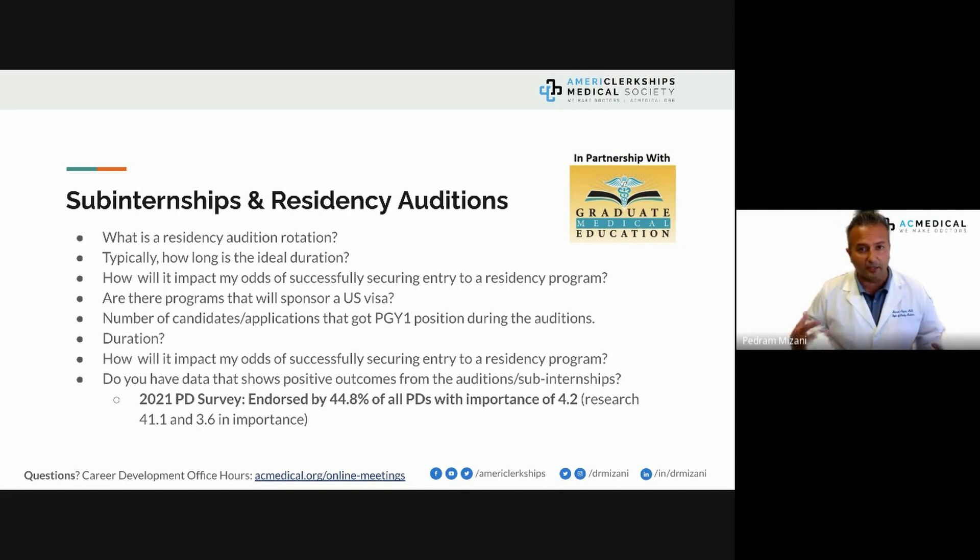At our webinar with a resident selection committee panel — featuring a family medicine program director, a transitional year program director, and an anesthesiology resident selection committee member — they all said they want to see you in rotations with them. If they know you're applying to them, they'll take you a lot more seriously. They all categorically recommended doing some sort of rotation with them. Not every program offers auditions and there's very limited availability, but we have special agreements with various clinical sites which we extend to you.